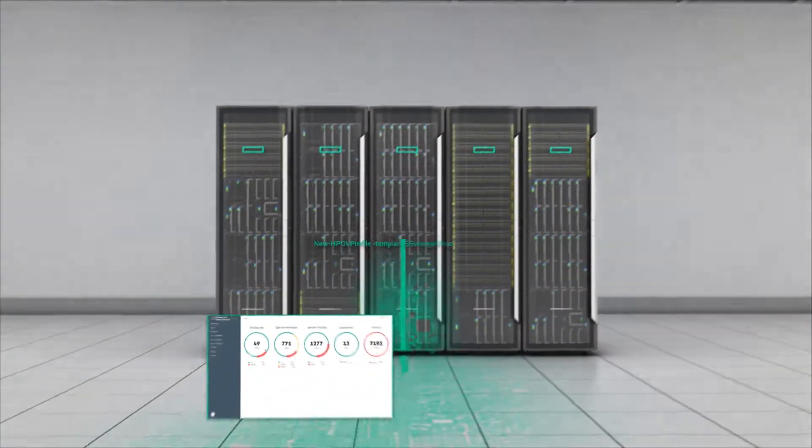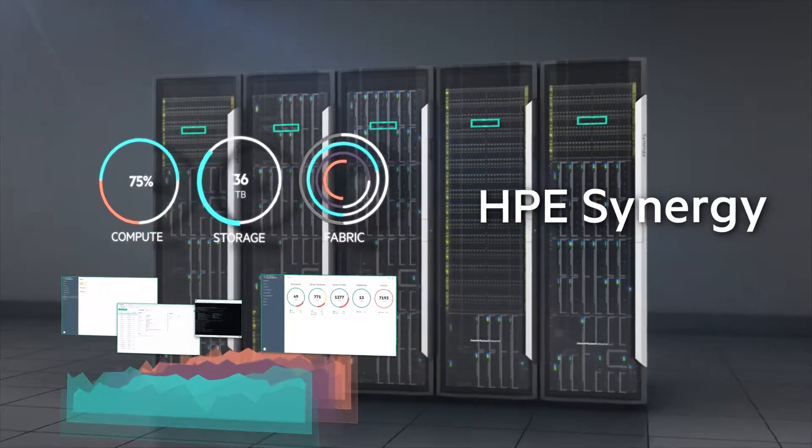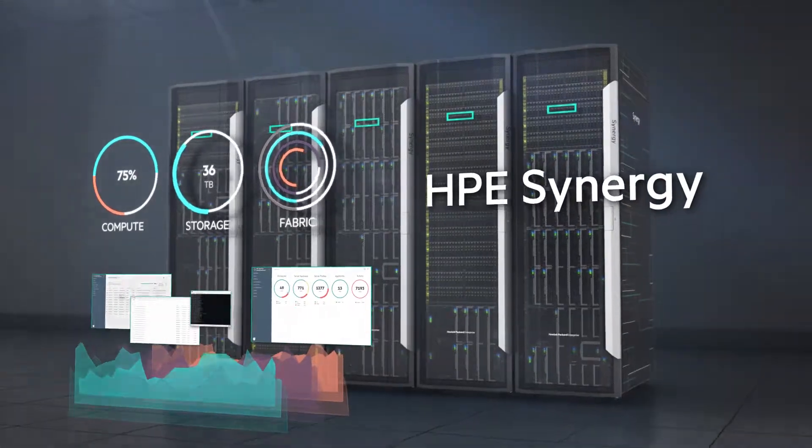One infrastructure, every workload. This is the future you've been waiting for. Welcome to the age of HPE Synergy.